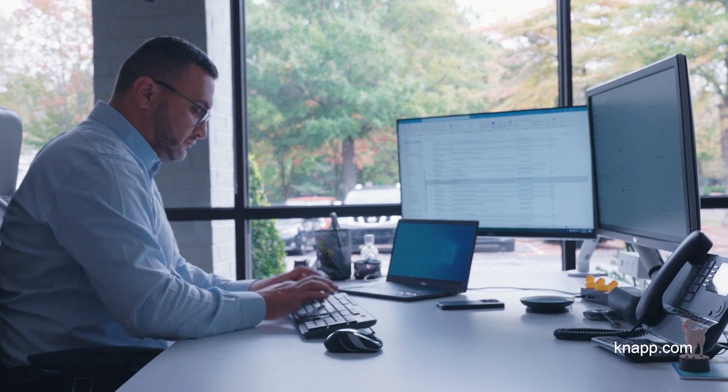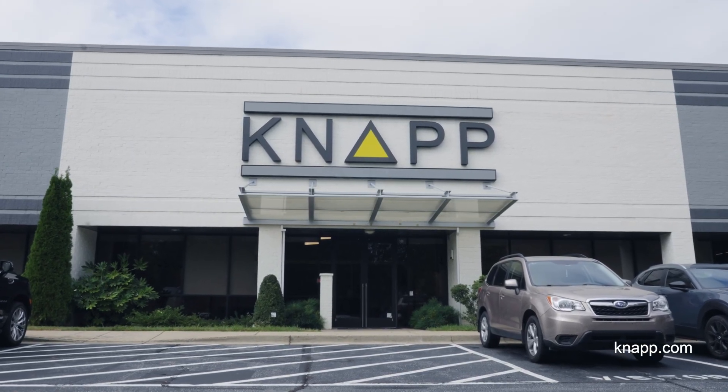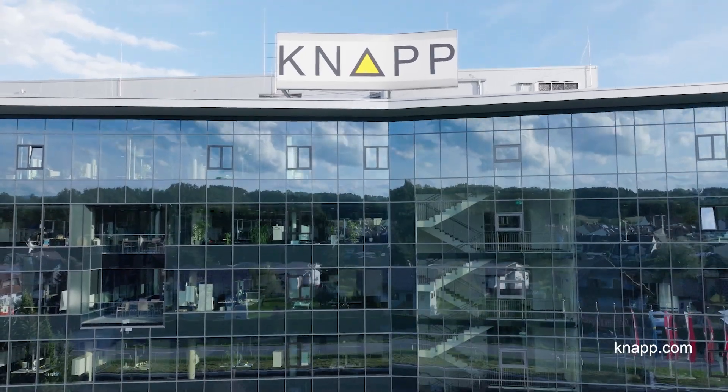In the last couple of years, KNAP-US experienced tremendous growth, and by that we also built up every single discipline we have at our headquarter in Graz, also in the U.S.